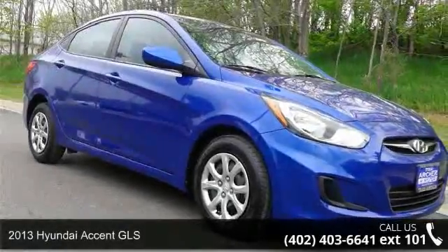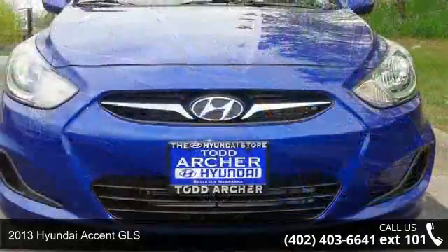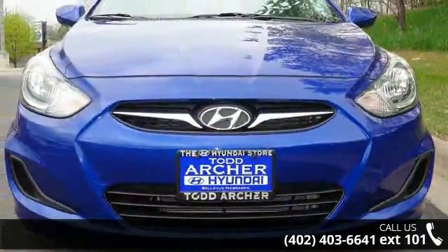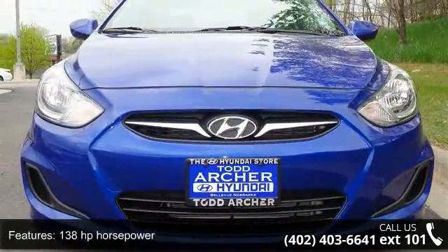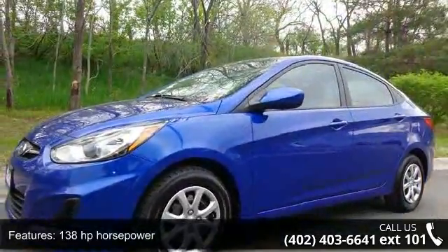Presenting the 2013 Hyundai Accent GLS. If you are looking for a first-rate auto, this one could be yours today. This vehicle comes with a reliable 4-cylinder engine connected to a smooth shifting automatic transmission.